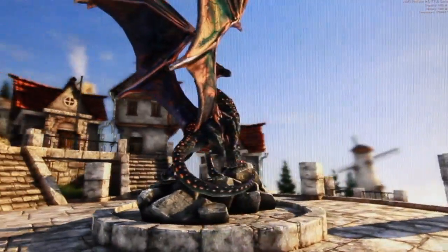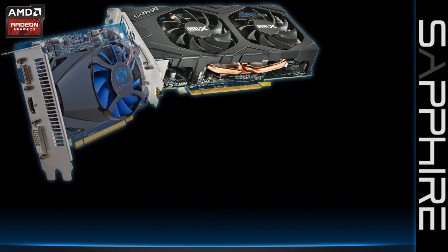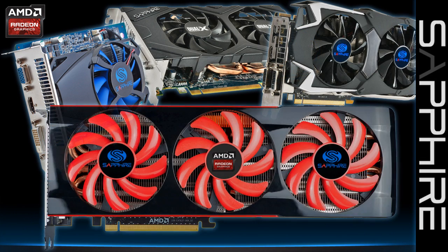So obviously this is just an example. Sapphire produces an extensive range of graphics cards from relatively low cost upgrades right up to the high performance specialist gaming cards that the enthusiast is looking for.